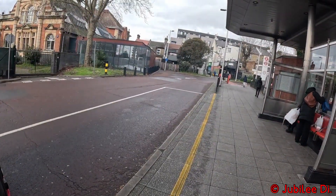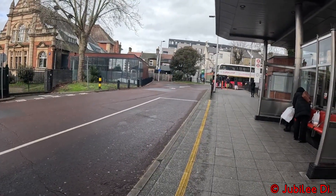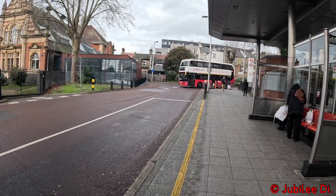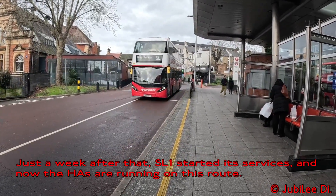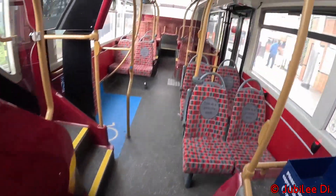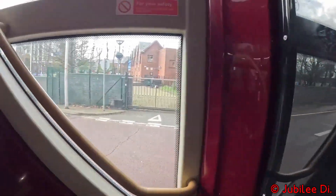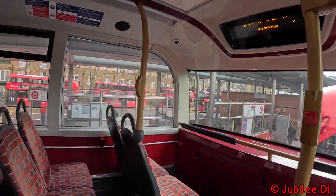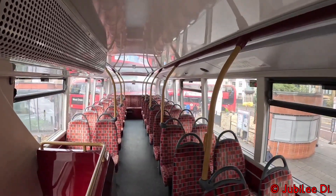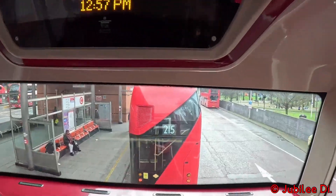I've just arrived at Walthamstow Central and I'm going to get the SL1 bus all the way to North Finchley. As our bus pulls up at the bus stop, operated by Arriva London, we see the Alexander Dennis Enviro 400 Hybrid MMC City, known as Hase. As we step onto the bus and head upstairs for our journey, we notice the interior's red variant, retaining the same moquette since its introduction in 2015.